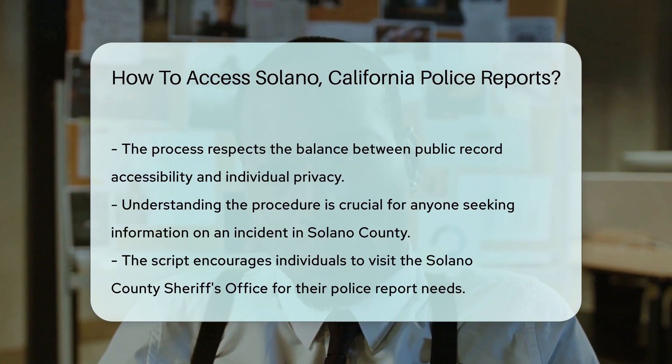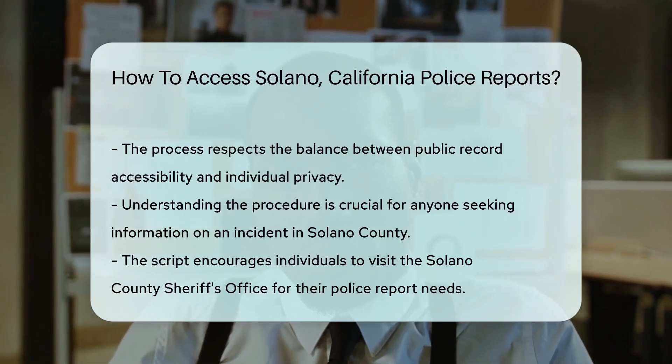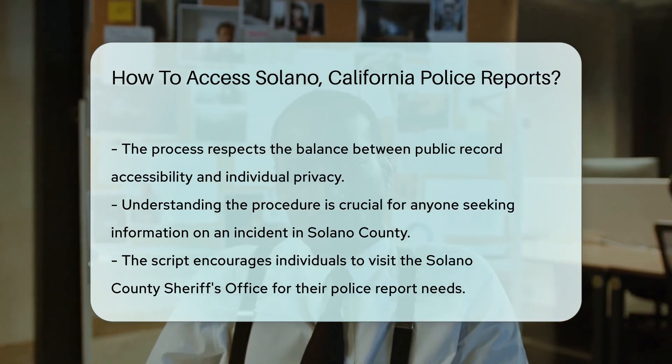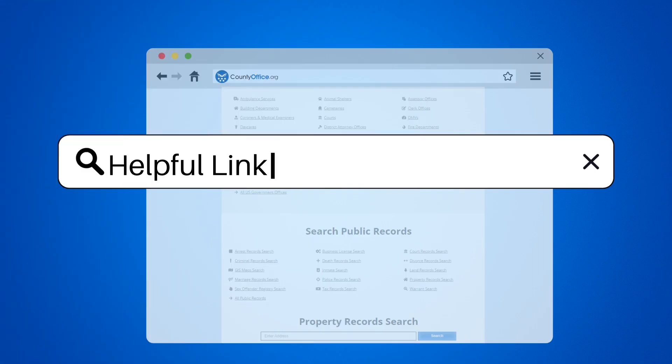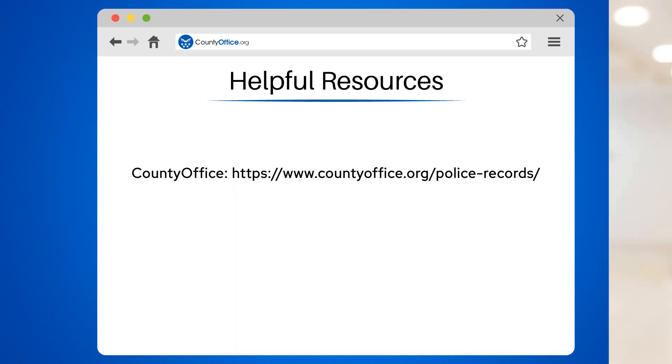So, if you're looking to get the lowdown on an incident, head over to the Solano County Sheriff's Office. With a bit of patience and the right forms, you'll be reading that police report before you know it. To learn more, check out these links, which you can click in the description below. Feel free to comment your questions — we're here to help. Thanks for tuning into our video. Please like and subscribe and leave a comment below.